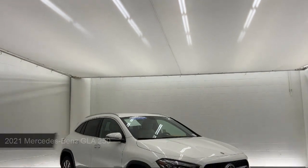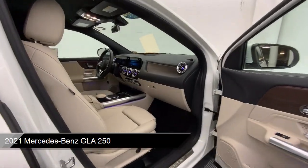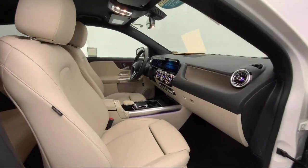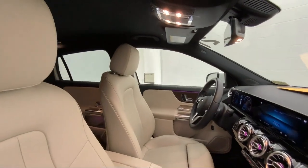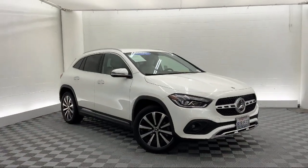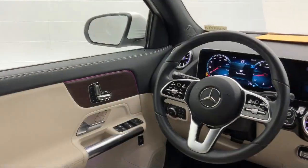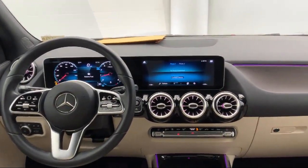It comes equipped with premium synthetic seats, smart device integration, climate control, front collision mitigation, LED headlights, blind spot monitor, auxiliary audio input, privacy glass, driver monitoring, leather steering wheel with auto tilt-away, and has less than 20,000 miles on the odometer.